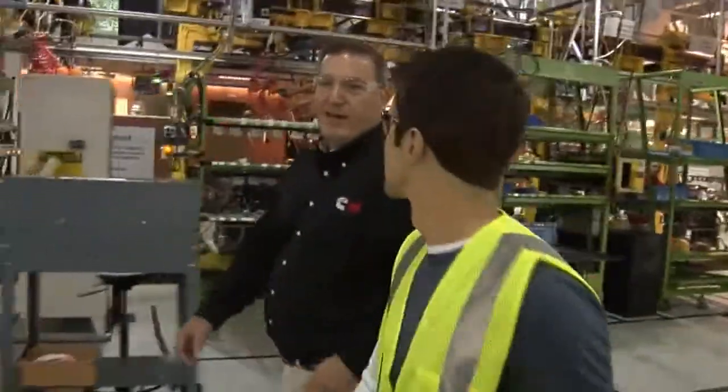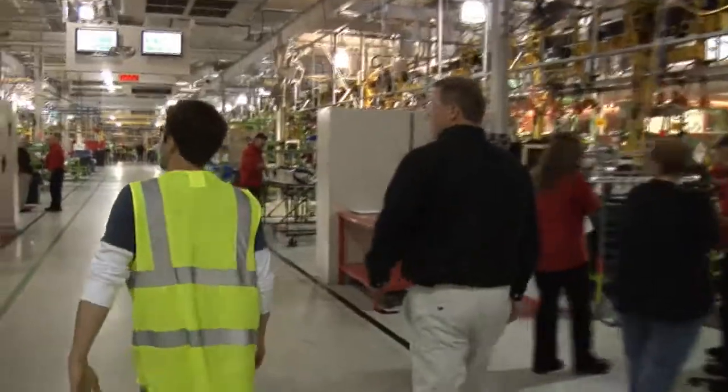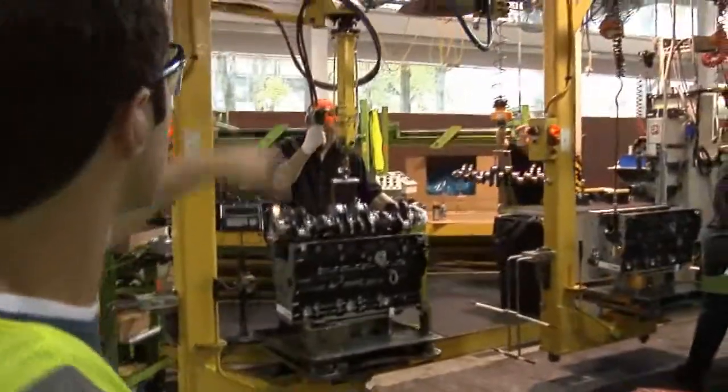We took a stroll through the plant. Man, is this place high-tech and clean — you could even eat off the floors. And everything and everyone is focused on quality.